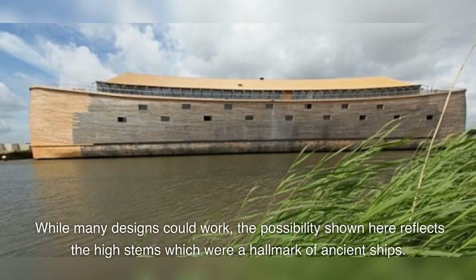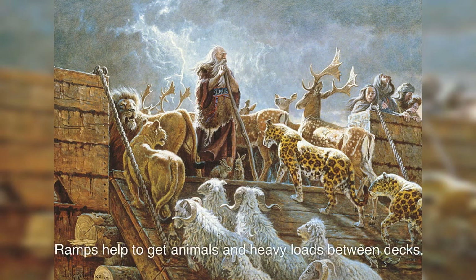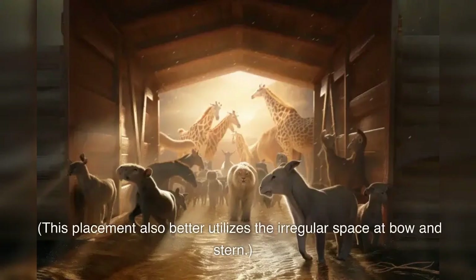While many designs could work, the possibility shown here reflects the high stems which were a hallmark of ancient ships. Ramps help to get animals and heavy loads between decks. Running them across the hull avoids cutting through important deck beams, and this location is away from the middle of the hull where bending stresses are highest. This placement also better utilizes the irregular space at bow and stern.